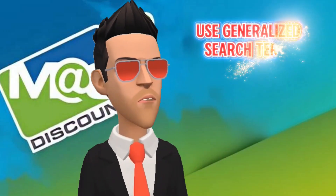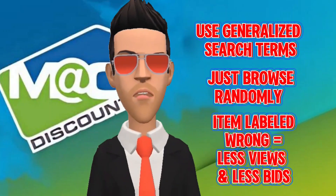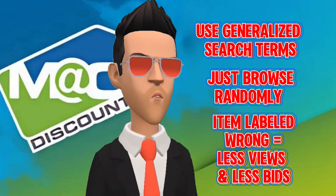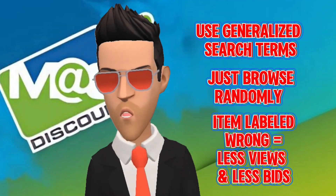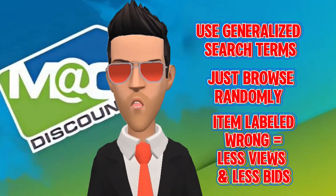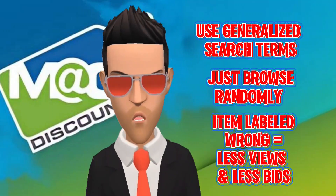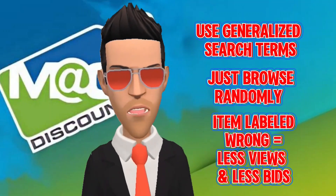Another pro tip is to scan the app with generalized search terms, or browse without any search term at all. Things get labeled incorrectly, and on occasion you can find products labeled with an incorrect retail price simply due to human error. If an item is labeled incorrectly, unless someone is browsing randomly, the search mechanism will bury it in the feed and hardly anyone will be able to find it.